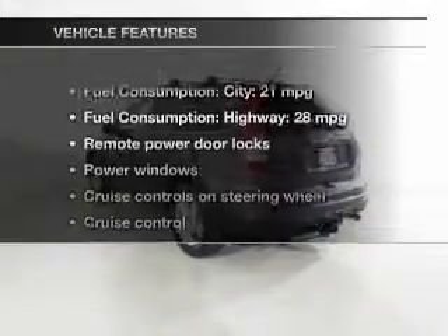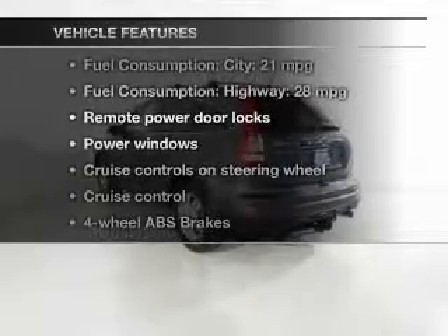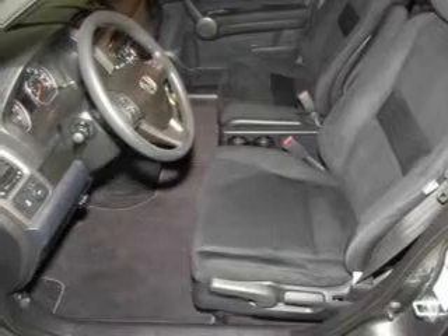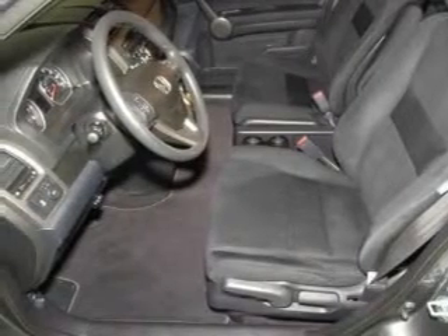And with these notable features, you won't want to miss out on the opportunity to own this amazing ride. Keyless entry, power door locks, power windows, cruise control, an AM-FM stereo with multi-disc CD player, power mirrors, and an alarm system.